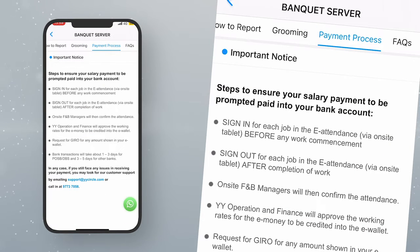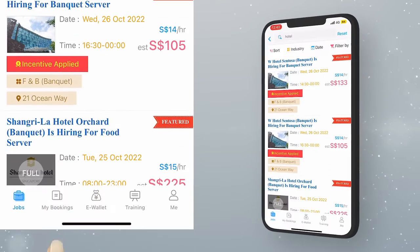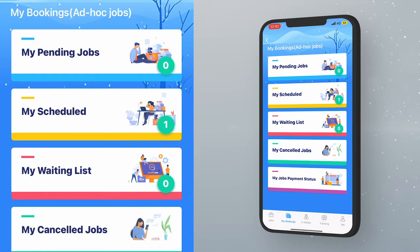Ensure that you sign in and out to mark your attendance on the day of the job, to help facilitate the payment process. After you have successfully applied for the job, click 'My Booking' to view the schedule booked, pending, or on waiting list.